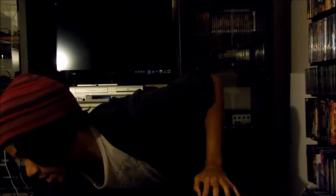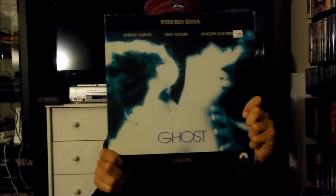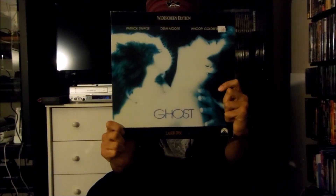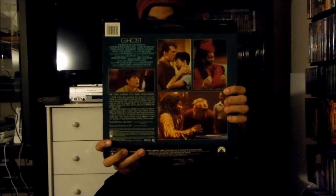Alright, next up I have right here a Paramount LaserDisc release for Ghost, released in 1990 by Paramount Pictures. This is a widescreen edition LaserDisc release, and it's also extended play. There's the front and there's the back of it right here.